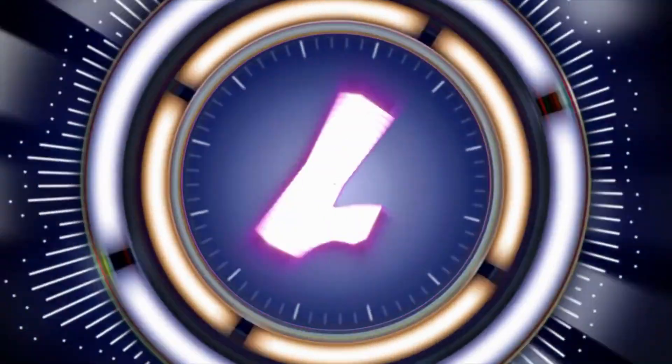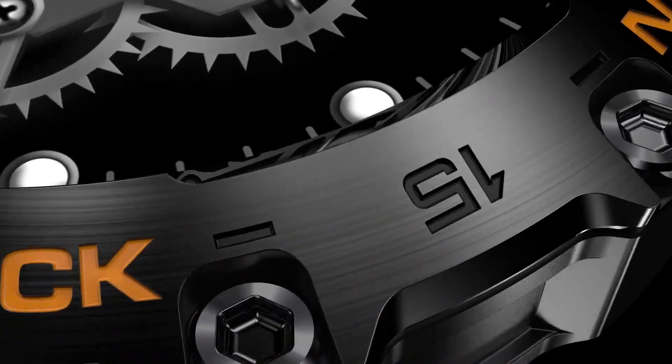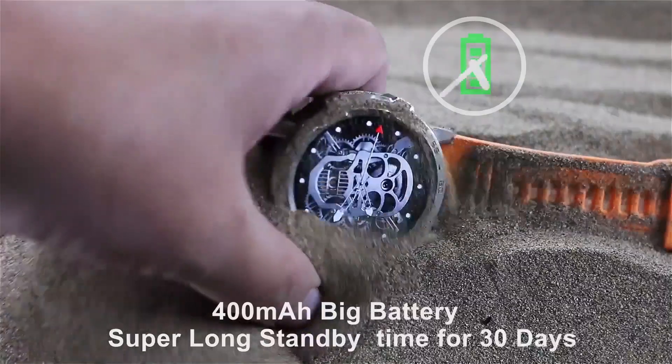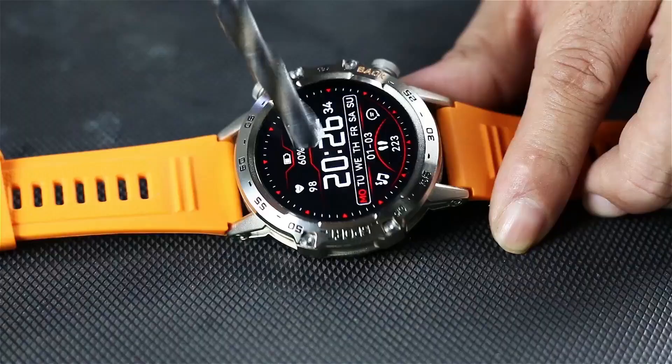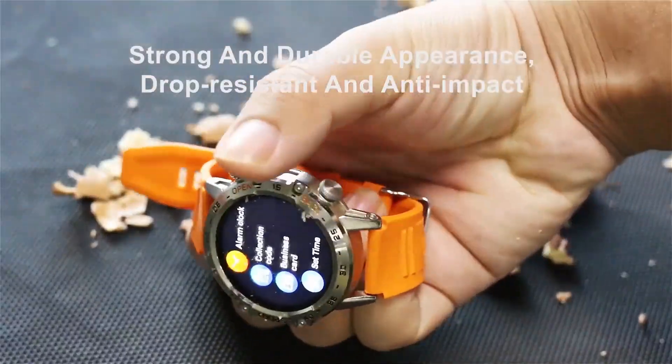Number 1: Sunkta Military Budget Smartwatch — Rugged Reliability for the Modern Adventurer. Introducing the Sunkta Military Smartwatch for men, the ultimate companion for active lifestyles. With the ability to answer and dial calls directly from your wrist, this watch keeps you connected wherever you go.